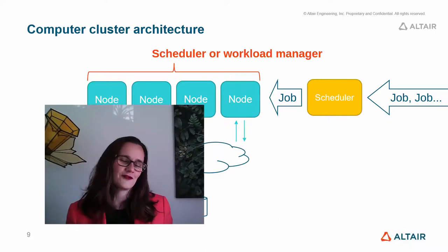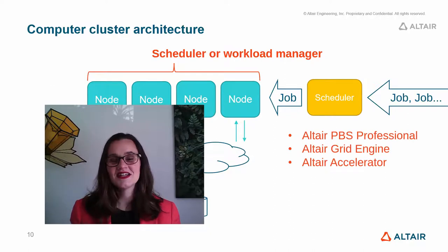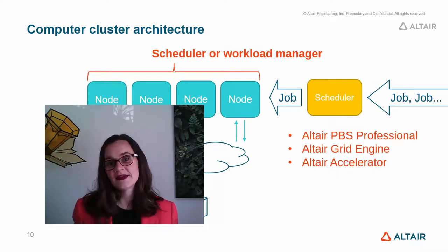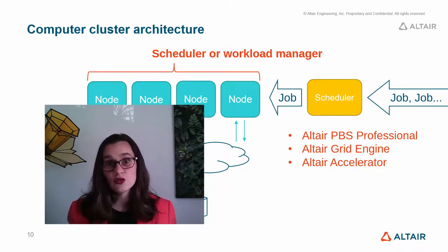We have three workload managers here at Altair. Altair PBS Professional is particularly good for manufacturing and simulation workloads. Altair Grid Engine is particularly good for life sciences and medical workloads. And Altair Accelerator is optimized for high-throughput workloads such as those in the semiconductor industry, where they run lots of very short tasks over and over again, rather than longer tasks that might take hours, days, or even weeks to complete.